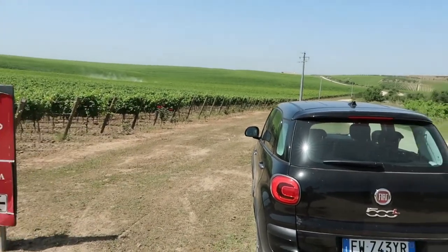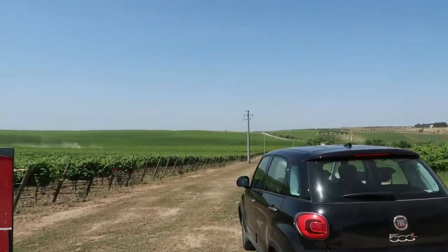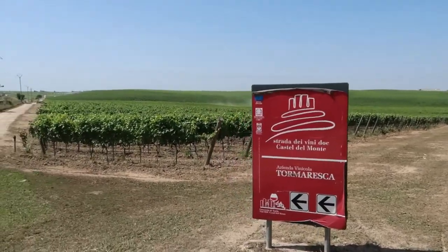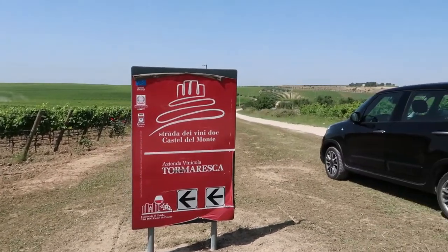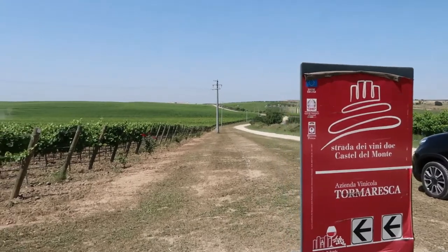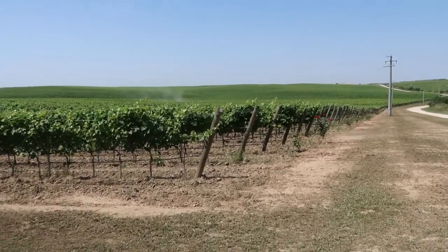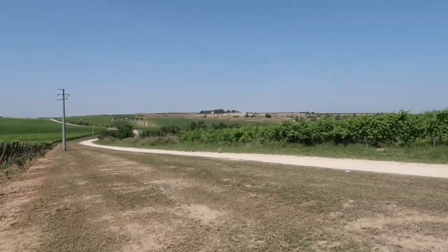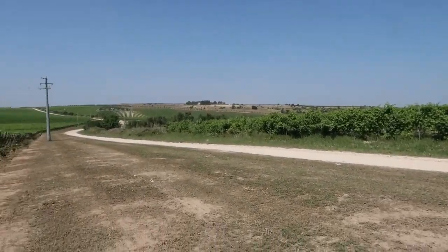Good morning guys, today we are visiting Tormaresca winery. We are in Minervino Murge — look around, this is my rental car, I drove here from Monopoli. This is what it's all about: vineyards, Strada dei Vini, DOC Castel del Monte. Yes, we are in the Castel del Monte area. These are some of their vineyards; they have 140 hectares, and we're going to find out everything in just a bit.